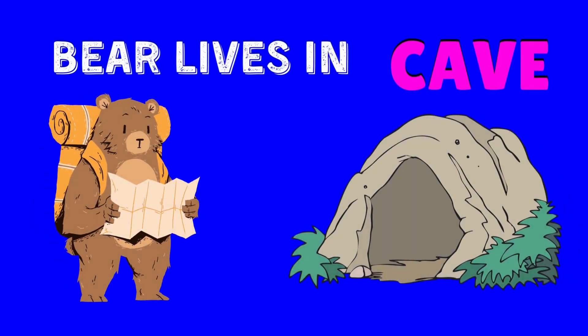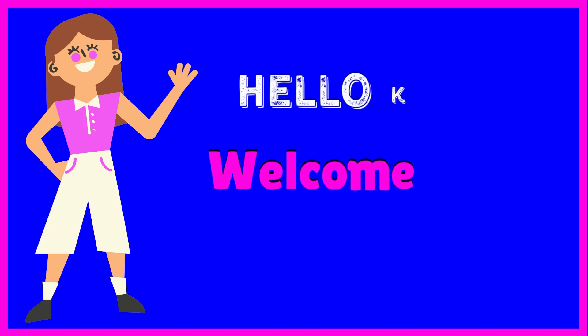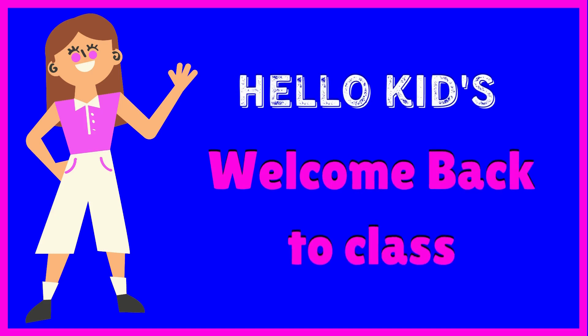Today we will learn animals and their homes. Hello kids, welcome back to class.